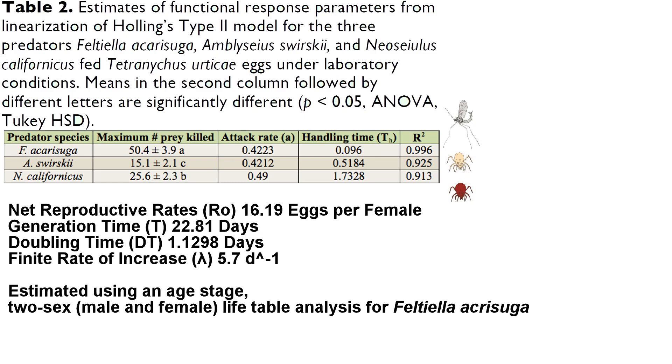Generation time is the average amount of time between the development of one generation and the development of the very next generation. Doubling time, unsurprisingly, is the amount of time it takes for the population to double. Finally, the finite rate of increase is sort of like the growth factor of a population — the higher it is, the faster the growth. These values can be very useful when making quick comparisons of the life table parameters of different biocontrol agents.